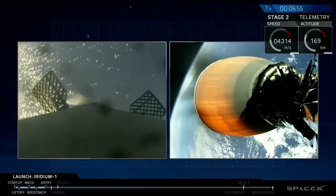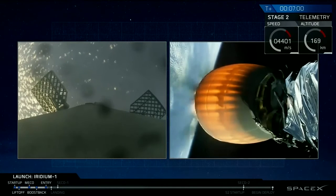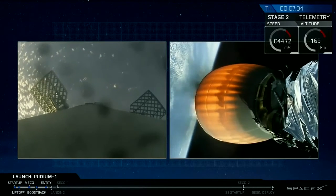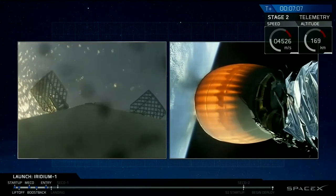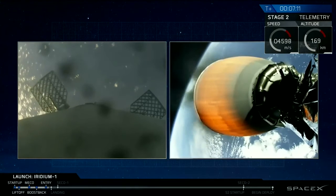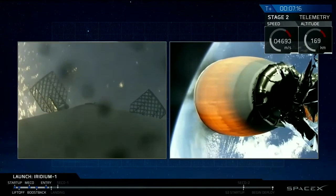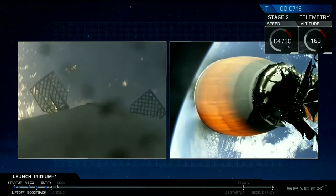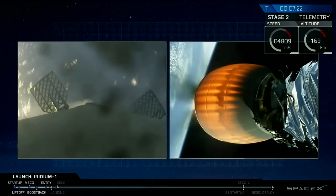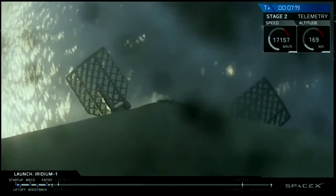Stage 2 FTS is safe. What a great shot that is. It's beautiful.